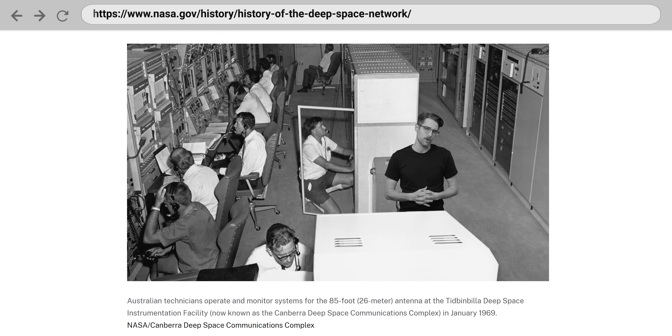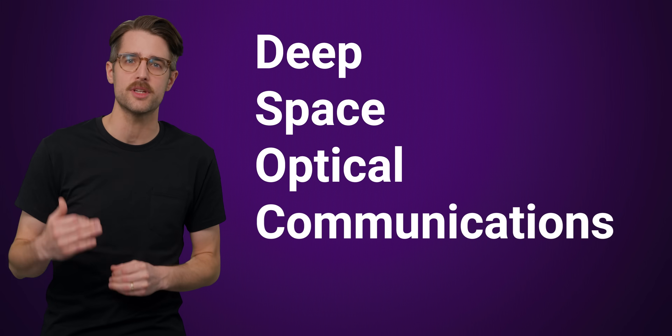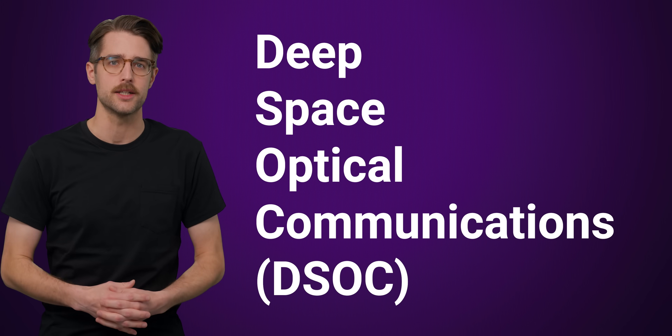We'll see if you're still spry when you turn 60. To overcome these challenges, NASA's Jet Propulsion Laboratory is working on a new system called Deep Space Optical Communications, or DSOC, which is a laser system that might just be a game changer for interplanetary communication.